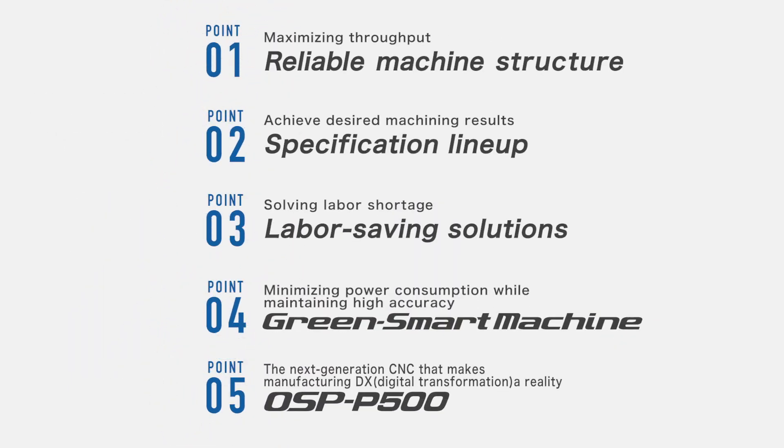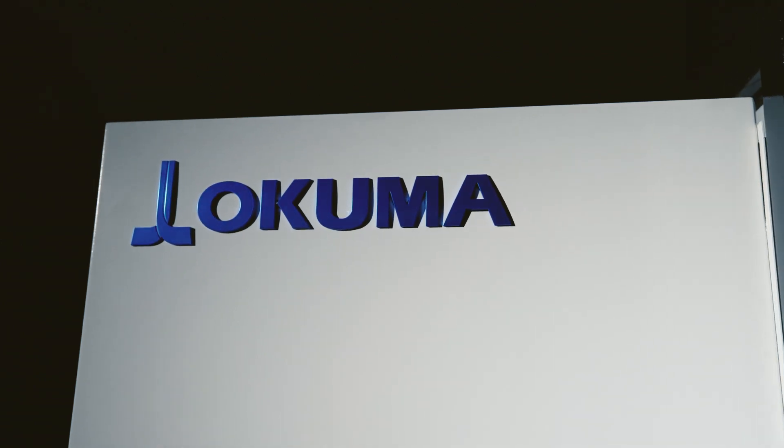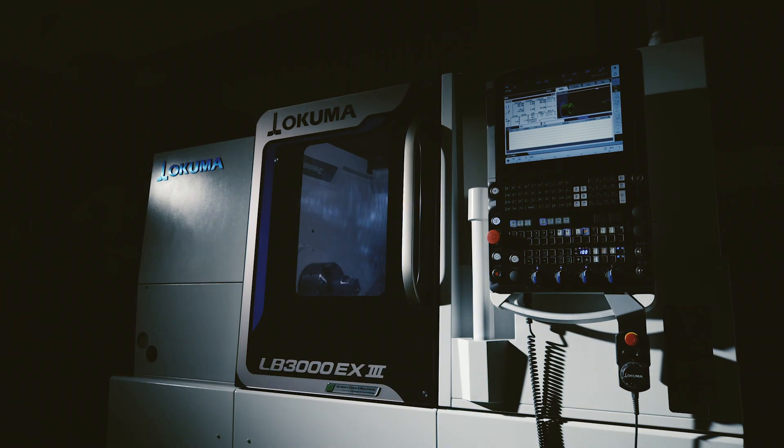A green smart machine with upgraded basic performance reduces energy consumption and enables any operator to perform high levels of machining. The LB3000EX3 — it will become, without a doubt, the new favorite in your factory for years to come.